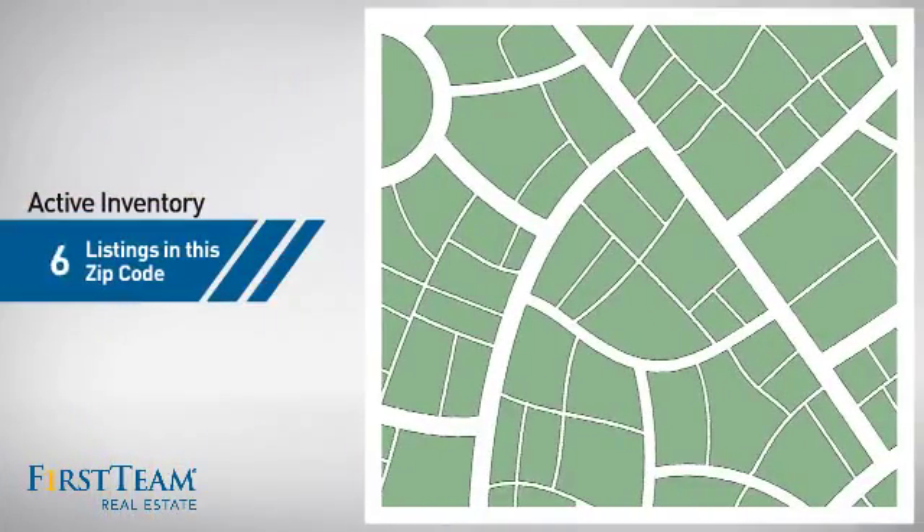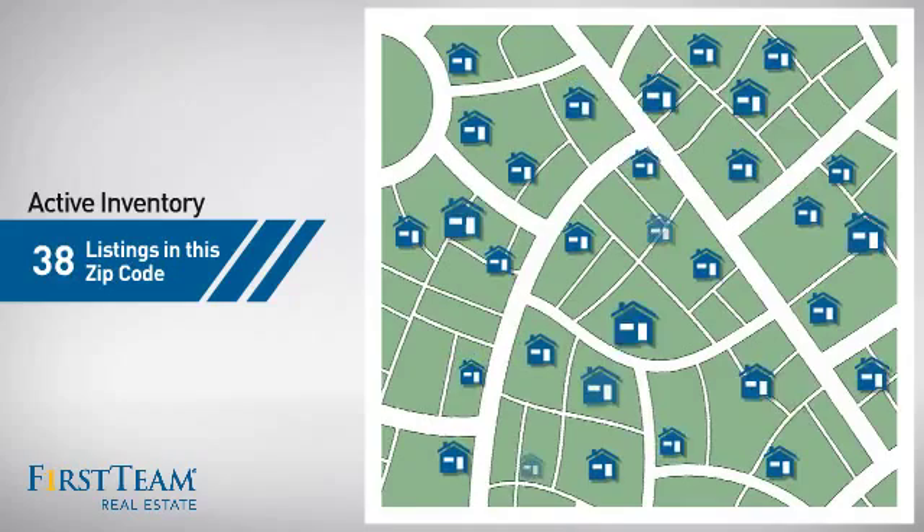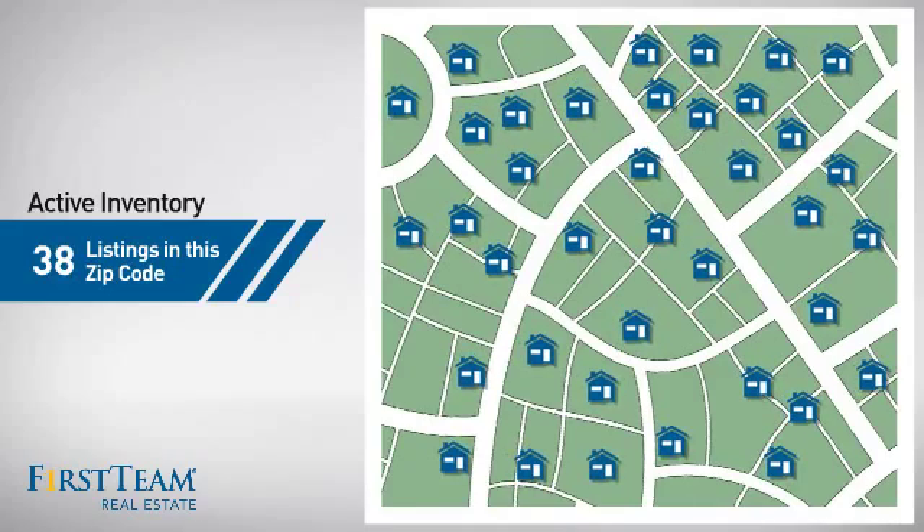Wondering how it stacks up against the competition? There are now just under 40 homes on the market within this zip code.